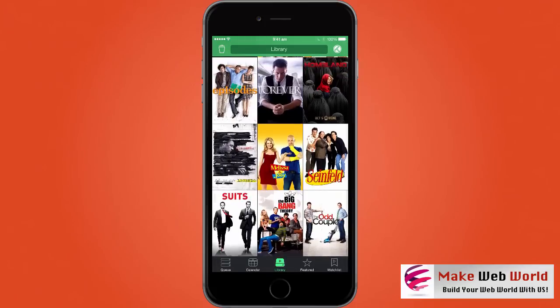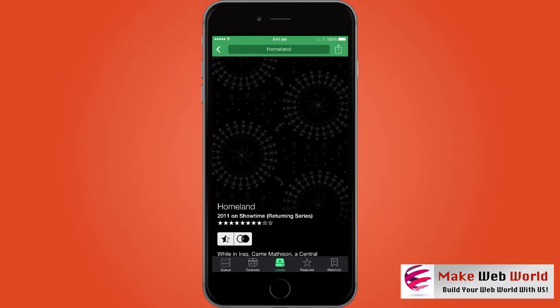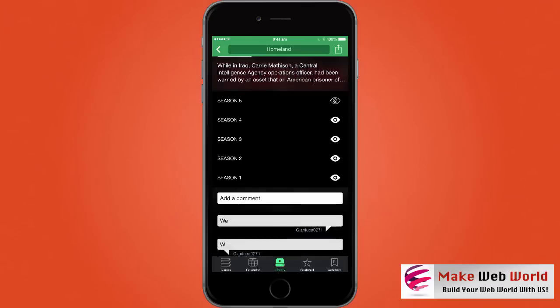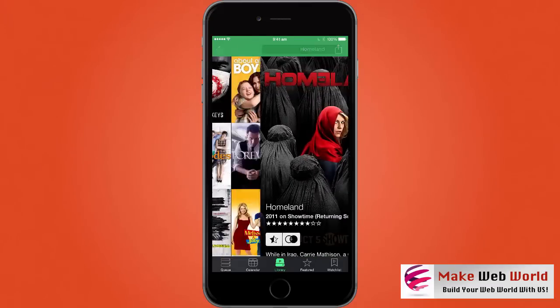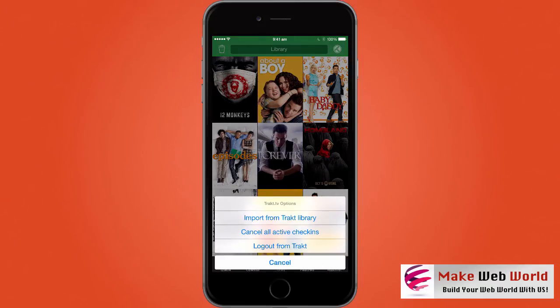The library is another section where all your shows are available. You can click the delete button to remove any show, or click on a show to go to its show page and see all the details.